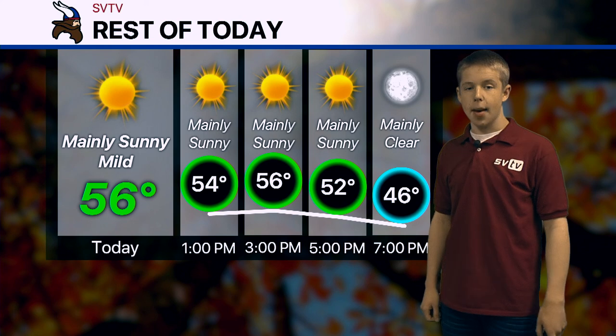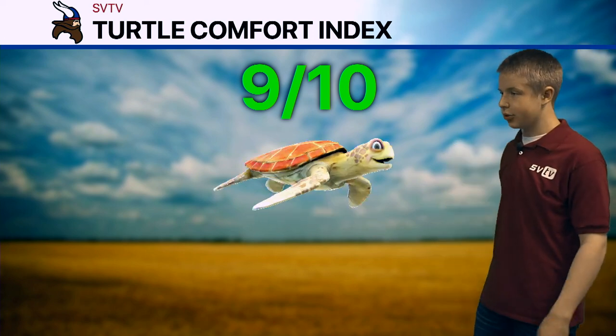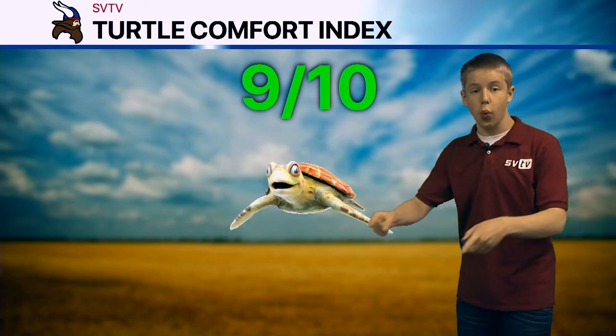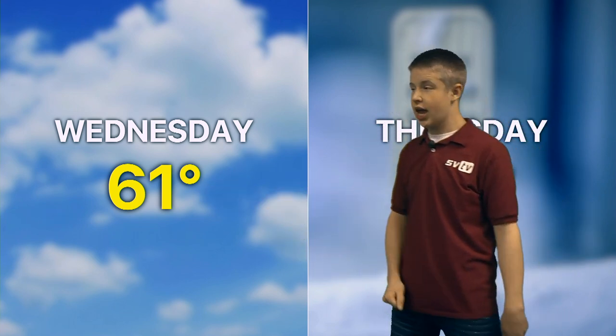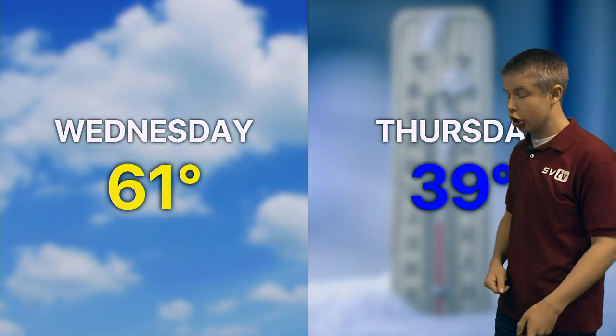Already down to 46 by 7 o'clock this evening. And for the Turtle Comfort Index, they're going to be loving this weather over the next couple days — highs in the 50s and 60s, that is just about perfect. So 9 out of 10 for the turtles through Wednesday. But then get ready — humans and turtles, beware. Wednesday our high is 61, but Thursday a strong cold front knocks our high temperatures down into the upper 30s, so you might be going brrr by the end of this week. We are also tracking a rain chance coming in late Wednesday with the passage of that cold front. There is a slight chance this changes over or at least mixes with a few snowflakes — not expecting any accumulation, and really it's less than a 50% chance. But there it is — the slight chance of rain or snow Wednesday night.